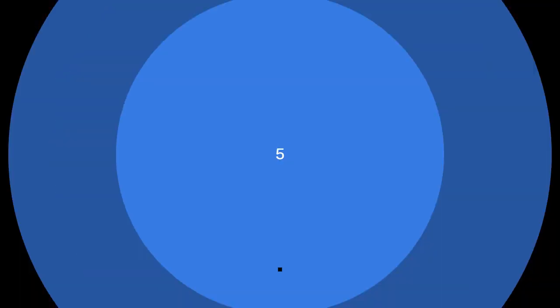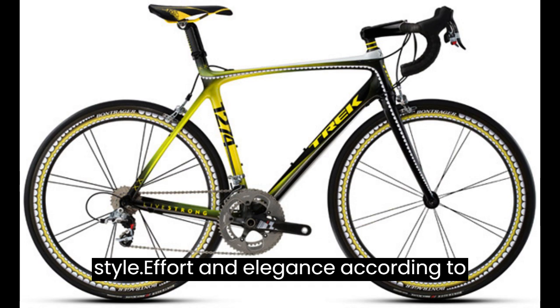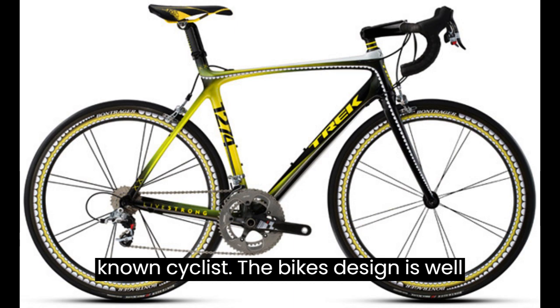5. KAWS Trek Madone Bicycle — $160,000. The Trek Madone KAWS bicycle is the perfect blend of style, comfort, and elegance, according to Trek. The model was designed and popularized by Lance Armstrong, a well-known cyclist. The bike's design is well-balanced.